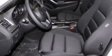Air conditioning, a pass-through rear seat, cruise control, a CD player, a leather-wrapped steering wheel, and front and rear floor mats.